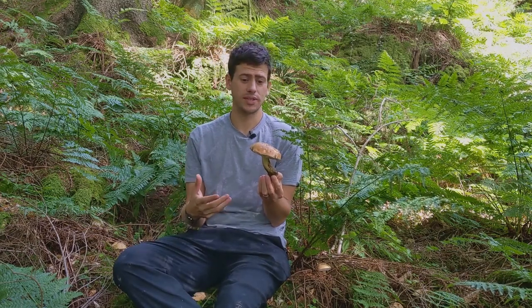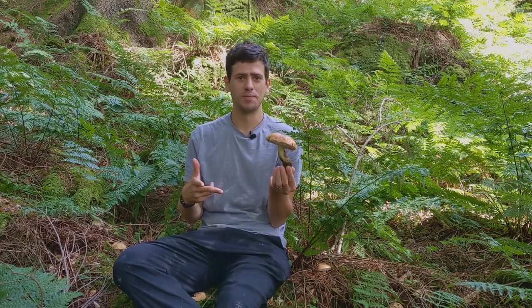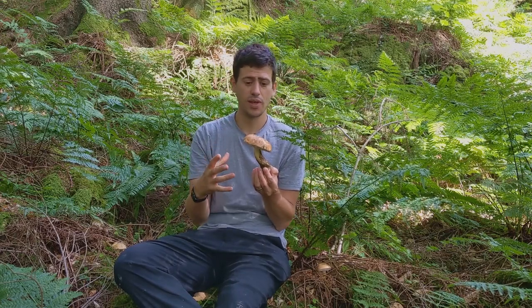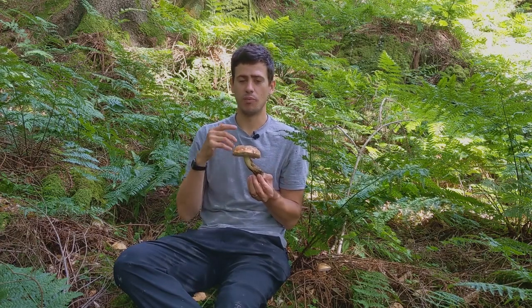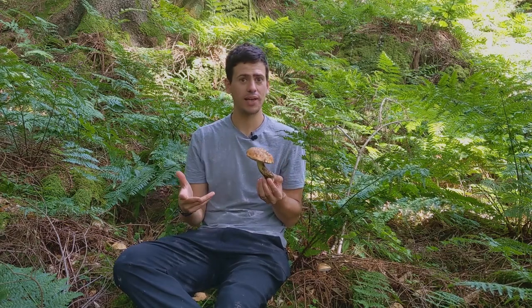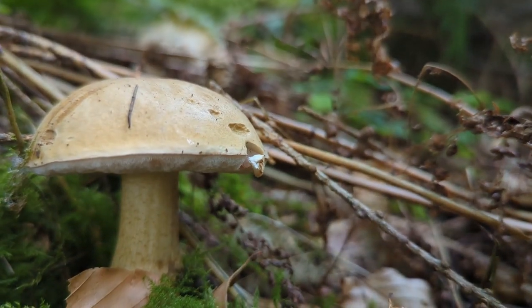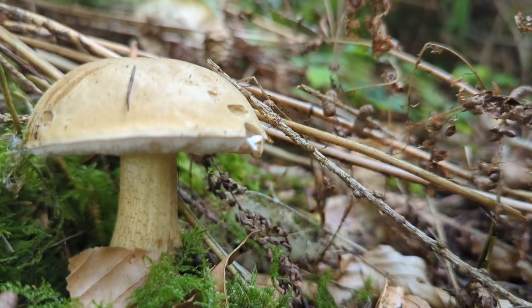The rule that we follow with boletes is: red or blue may make you spew. Within this family, some mushrooms have red on them, and some stain blue rapidly when you cut them. We steer clear of any red ones or any that stain blue rapidly, because there are a couple that can make you sick. That keeps us safe — apart from one annoying exception: the bitter bolete.